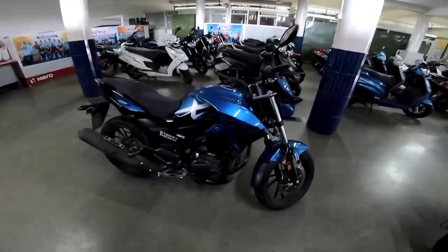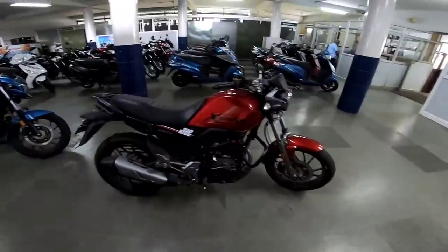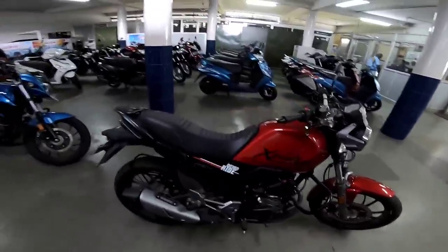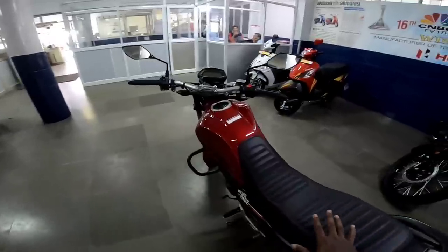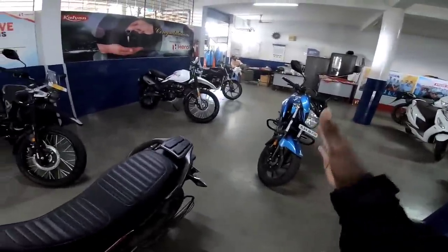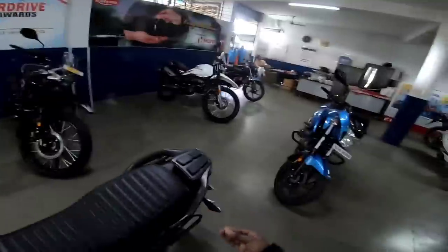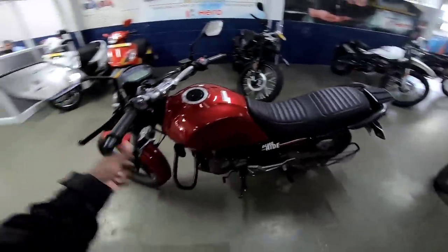The main competition is in the 160cc to 150cc segment bikes. In India, we have two bikes in the Xpulse 200 range. We need to compare the Xpulse 200 to the other bikes available.